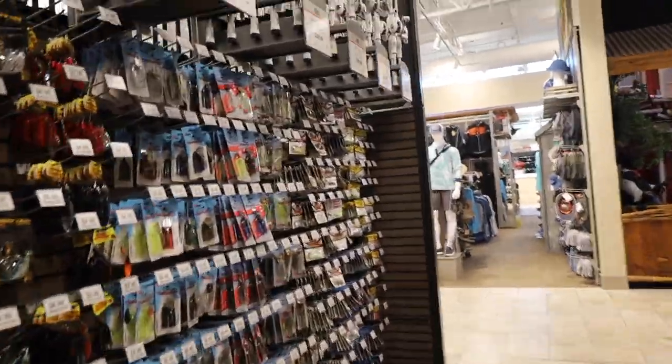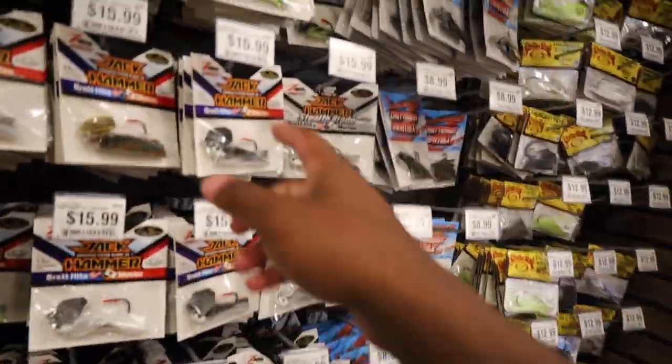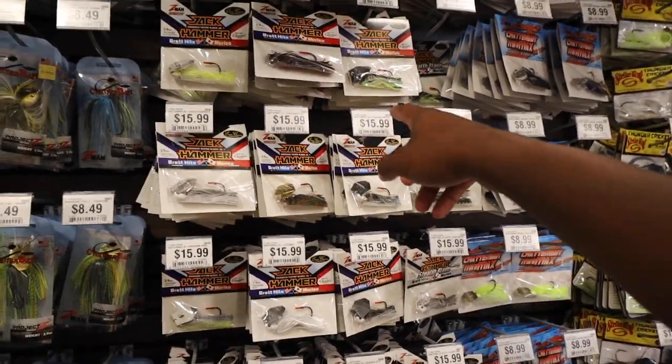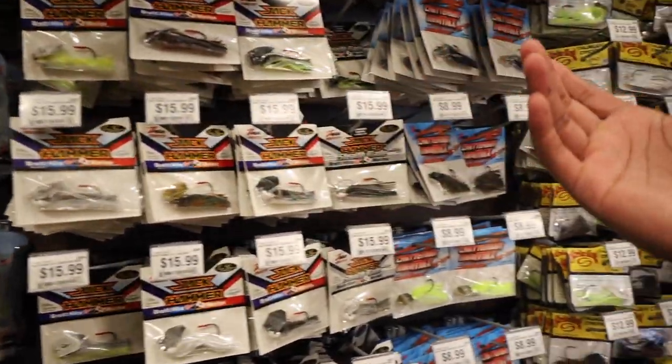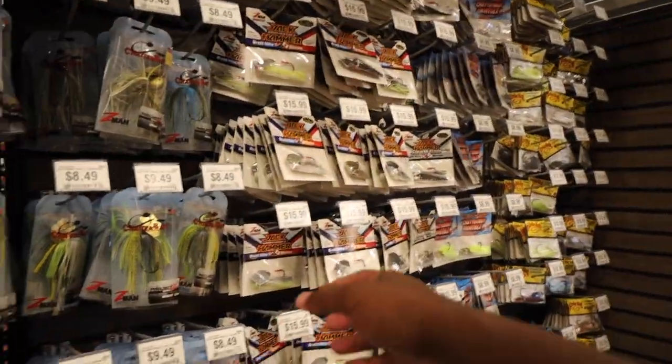Here lately I've been falling in love with the buzz bait, so I might have to find the buzz bait section and cop a couple of Texas buzz baits. You know everything's bigger in Texas and the big mouth bass have to be bigger too. They got the chatterbaits — Jack Hammers! And they're only $15 here. Normally they are $20 at home. So we're going to spend so much money in here. We're going to have to leave that for another video because we could spend $2,000 in this store easy.